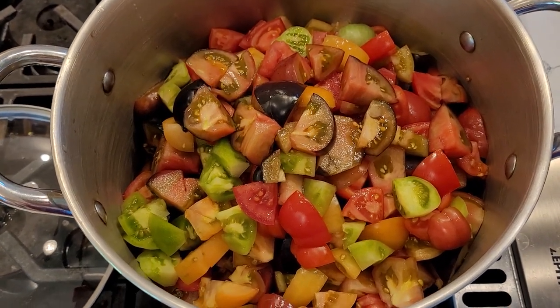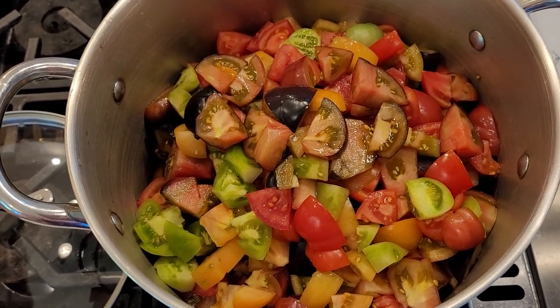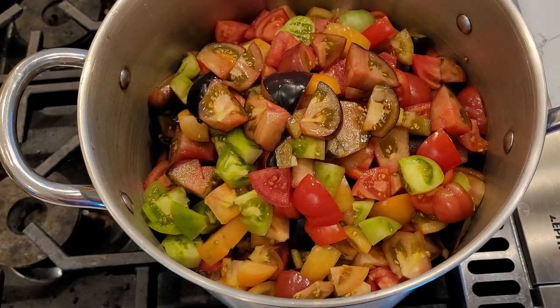I've got all those tomatoes chopped up and they're in the stock pot. I'm going to put the lid on and take it down to the refrigerator until I can bring it up and boil it down for canning.